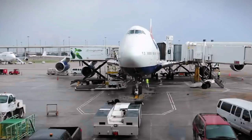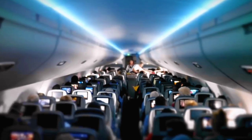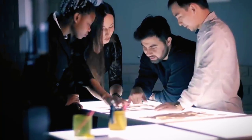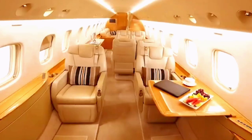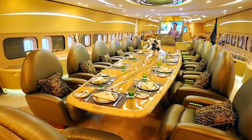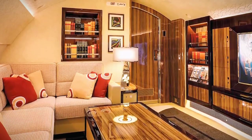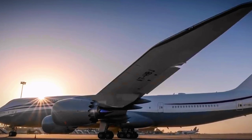The Boeing 747, also known as the Queen of the Skies, is one of the most recognizable and beloved aircraft in history. Since its introduction in 1969, it has revolutionized air travel and played a key role in shaping the modern airline industry. In this video, we're going to explore the fascinating history and technology behind this iconic airplane, and take you inside the cockpit to see how it's flown. So buckle up and get ready for takeoff.